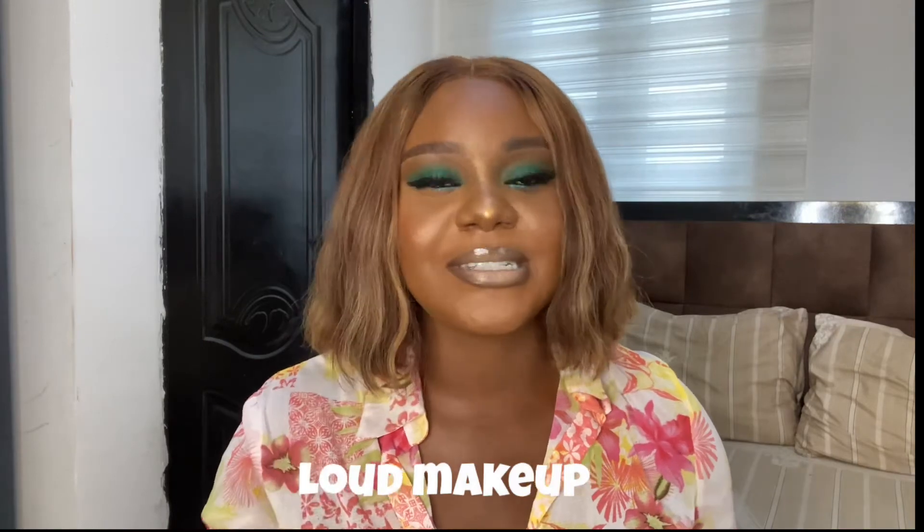Another thing that makes you appear cheap is excessively loud makeup — take a look at my face. This was done purposely for a shoot, not the makeup I'd normally go out with. I have green eyeshadow going on, but what I love about it is that the lips are nude. Some people do a crazy eye and still have a loud dark lip — what is going on? There are millions of makeup tutorials online; definitely learn how to blend your makeup together.